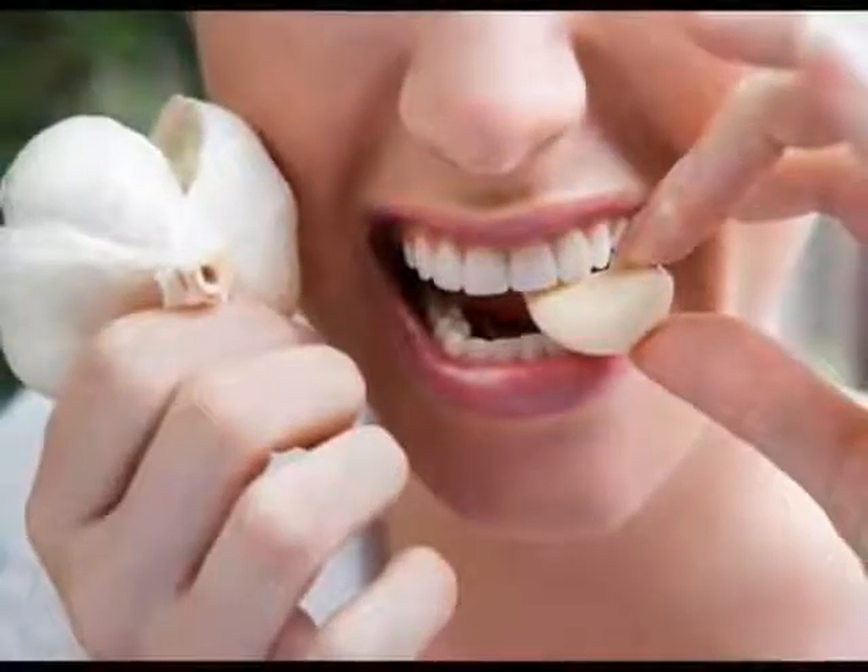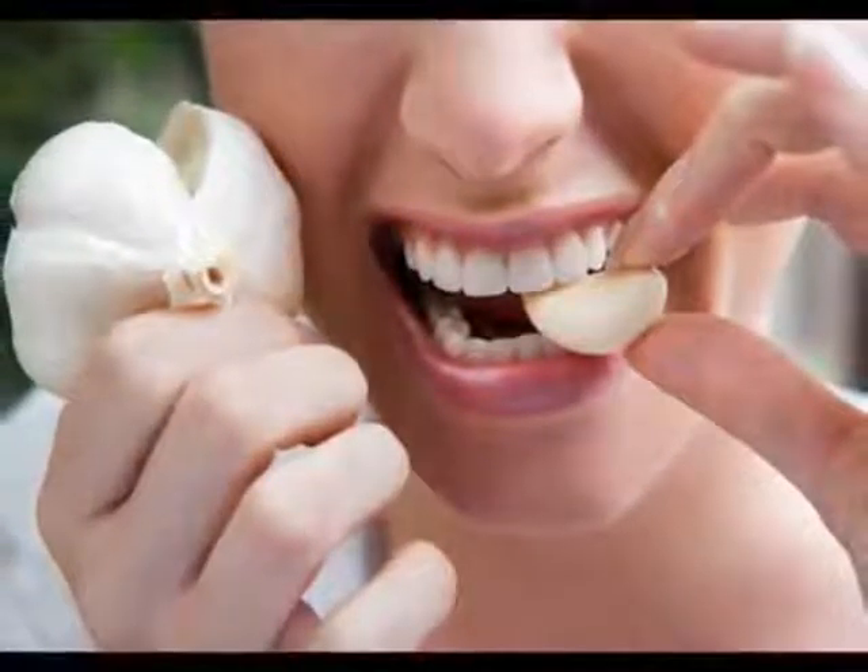The odor is caused by wastes from bacteria in the mouth, the decay of food particles, other debris in your mouth, and poor oral hygiene. The decay and debris produce a sulfur compound that causes the unpleasant odor.